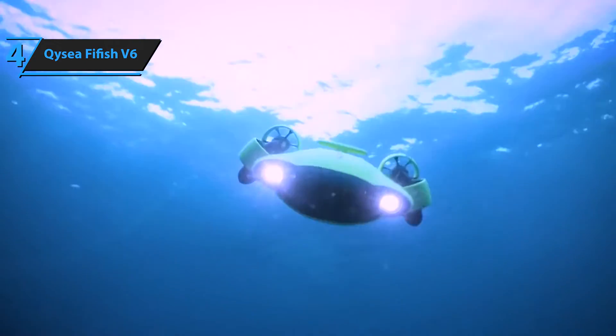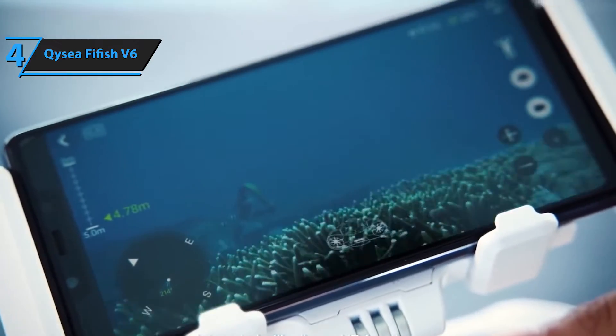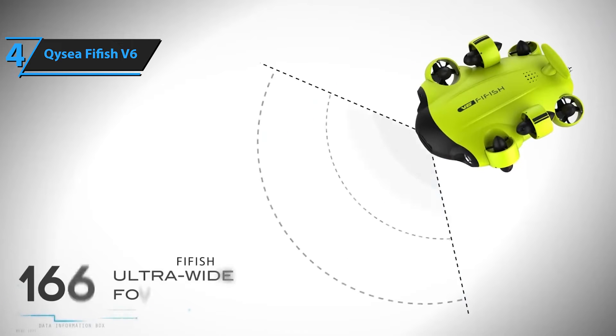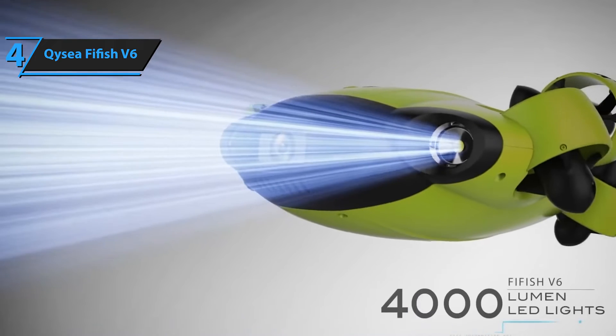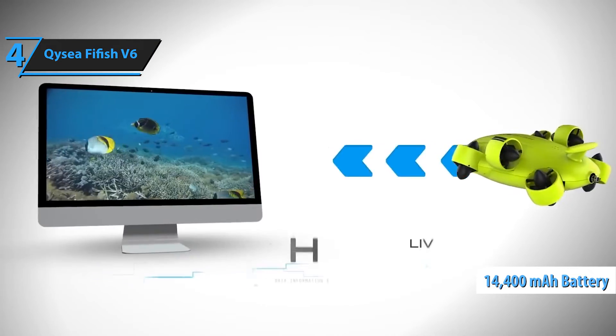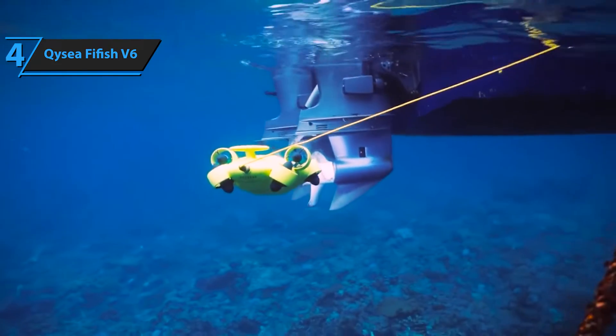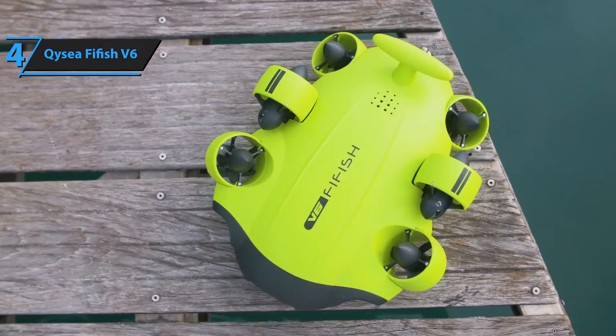The drone's patented full 360-degree direction and attitude control can be achieved through the smart VR glasses by simply moving your head. This feature revolutionizes underwater exploring, offering a truly immersive user experience. The Fifish V6 comes with a powerful 14,400 mAh battery that ensures long-lasting operation and quick-charging capability, guaranteeing uninterrupted exploration sessions.